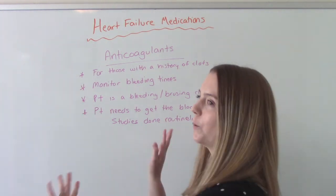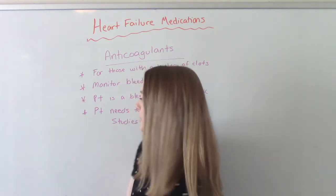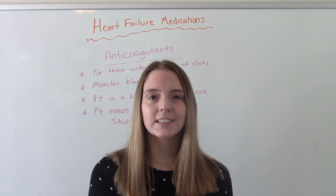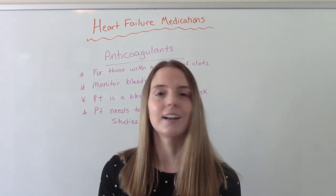This is just a special little one I wanted to add to this video, not necessarily for heart failure specifically. I hope you found this helpful. Don't forget to like and subscribe. If you have any questions or comments, please let me know, and I'll see you on the next one.